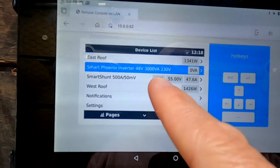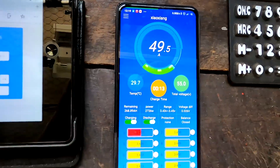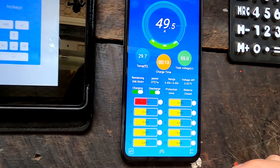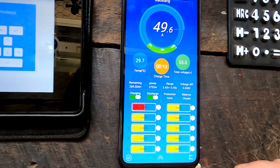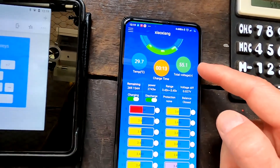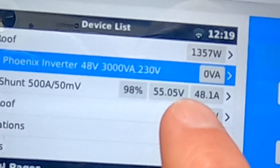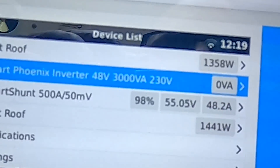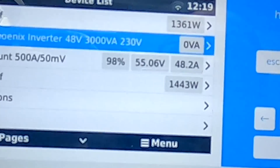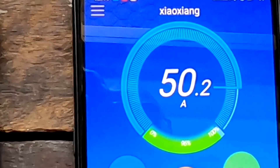The smart shunt claims 97% and the BMS claims 96%. Ampere hours are now increasing — almost at 270. The voltage is now 55.1 and increasing. We can see a slow rise to 55.04 and it's increasing. We're still charging with 48 amps into the battery. This one measures 48.3 amps while the other measures 50 amps — we have two smart shunts in series so they should read the same.